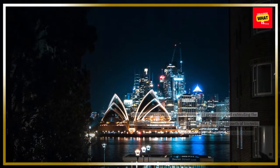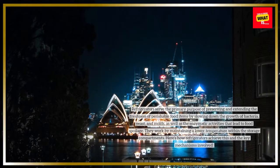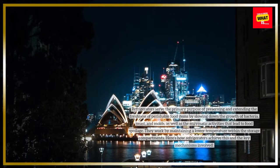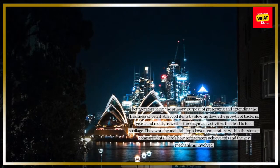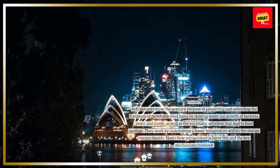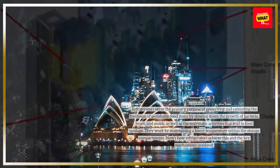Refrigerators serve the primary purpose of preserving and extending the freshness of perishable food items by slowing down the growth of bacteria, yeast, and molds, as well as the enzymatic activities that lead to food spoilage. They work by maintaining a lower temperature within the storage compartments. Here's how refrigerators achieve this and the key mechanisms involved.